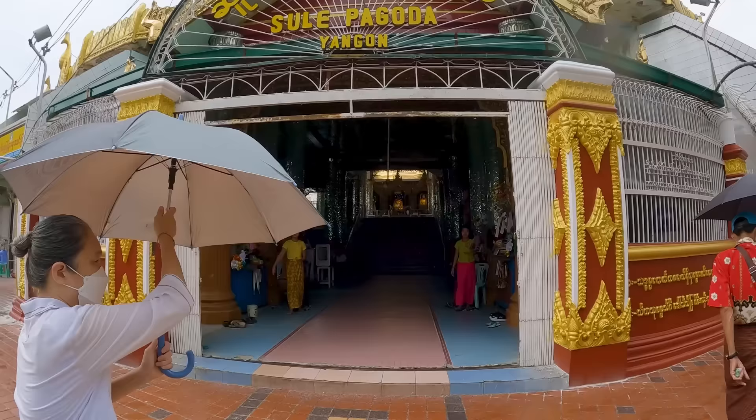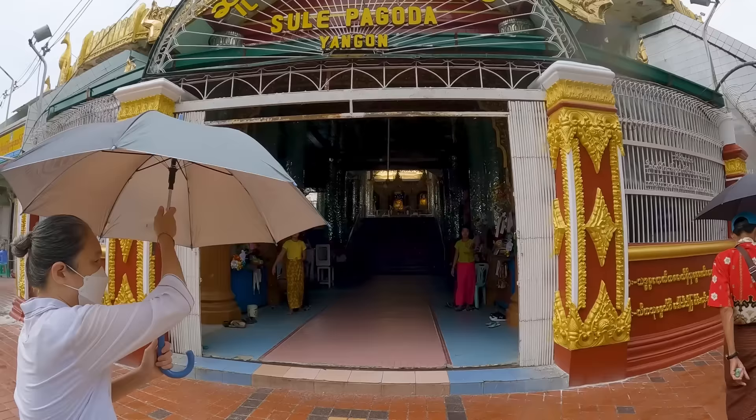If you want to come to the modern area, just tell them Sule Pagoda — also a very beautiful pagoda. Not as big as the Shwedagon one, but this one is also really beautiful. We are going to walk around and take in the vibe of this downtown area.